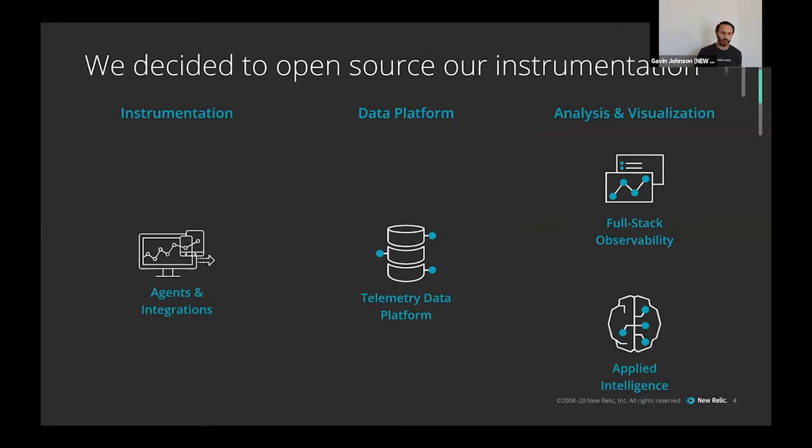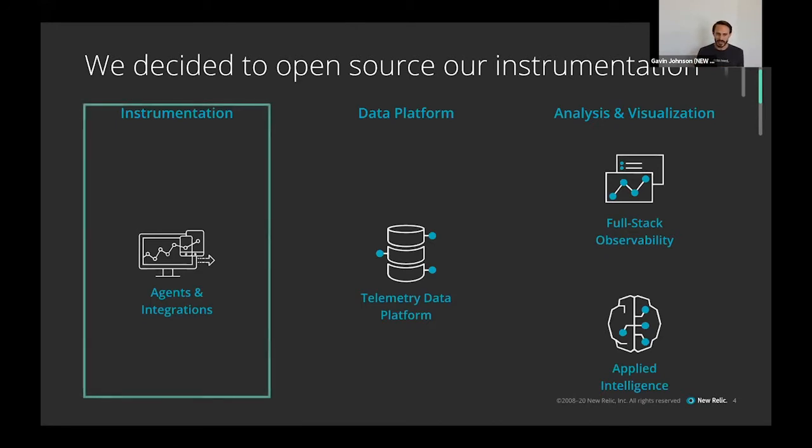When you think about New Relic's product, there are kind of three layers to it. One is the instrumentation — our agents and integrations — how you send data from your applications or infrastructure into New Relic. The second is the data platform, where that data goes, gets stored, and where you can operate on it. The third is analysis and visualization. There's potentially a fourth around applied intelligence too.